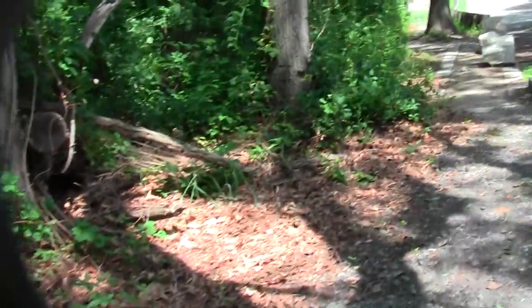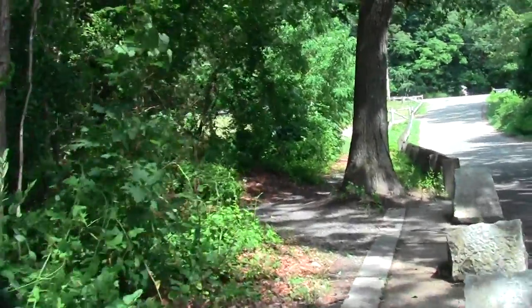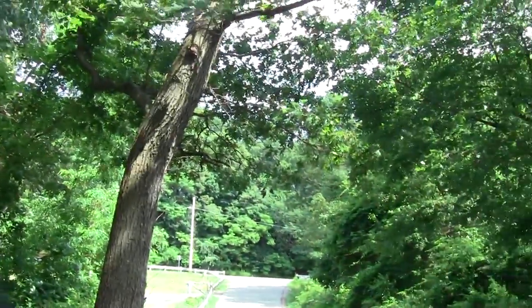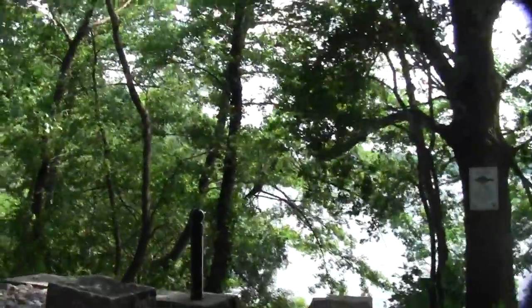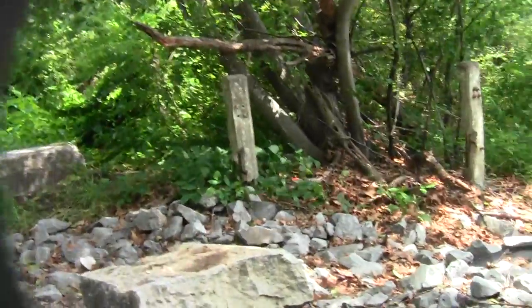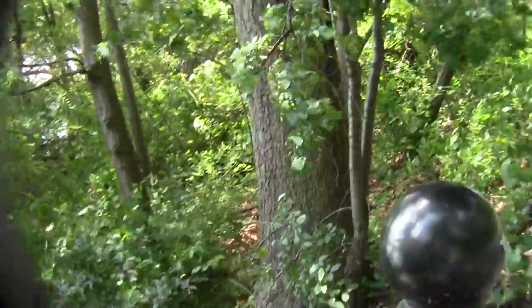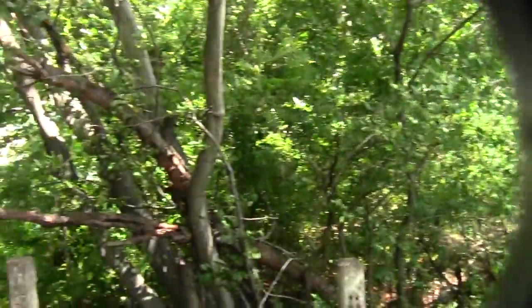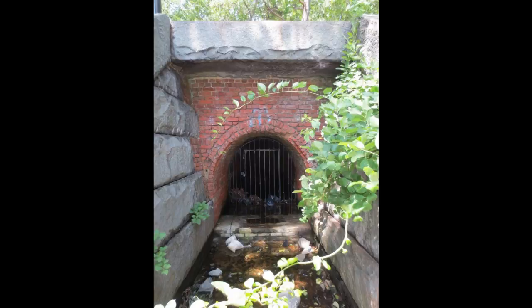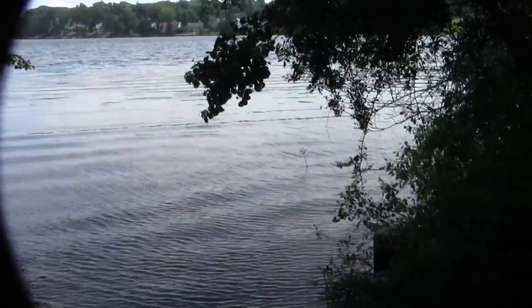There's our way to the dam and the boathouse. Now we'll resume our trek up towards the Aberjona Confluence. You can see some of the old dam work — more decayed stuff. There's a chipmunk. There's always a chipmunk.